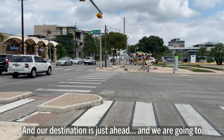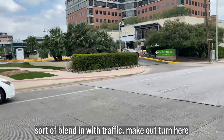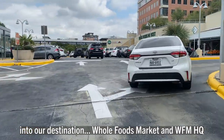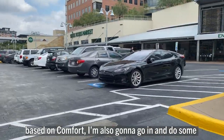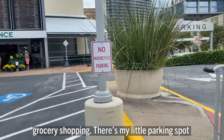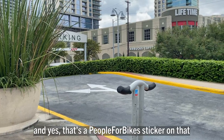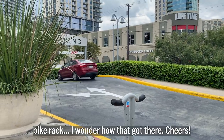Our destination is just ahead. We're going to blend in with traffic and make our turn here into our destination. Even though we're evaluating this particular trip based on comfort, I'm also going to go in and do some grocery shopping. There's my little parking spot — and yes, that's a People for Bikes sticker on that bike rack. I wonder how that got there. Cheers.